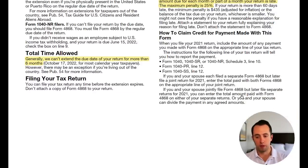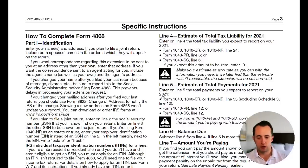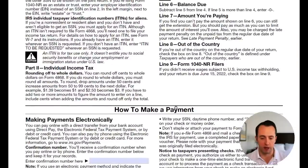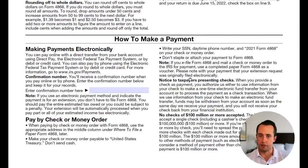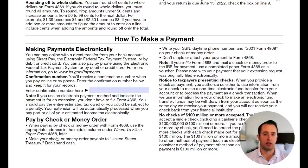The form also explains how to claim credit for any payment made with this extension, since you are required to send payment when filing. Continuing to the next page, it gives line-by-line instructions covering your name, social security number, address, and so on. It also explains how to make a payment for any taxes still owed beyond what was already withheld from your paycheck. Your main options are paying electronically — for example, through tax prep software like TurboTax — or paying by check or money order mailed to the IRS.